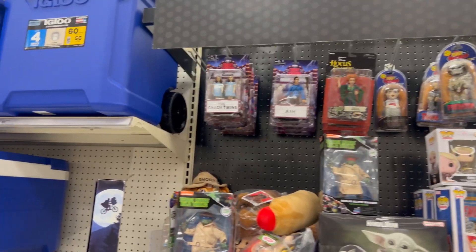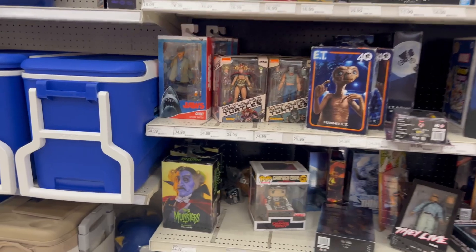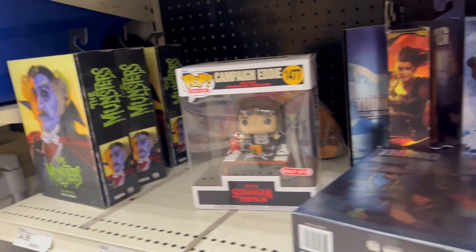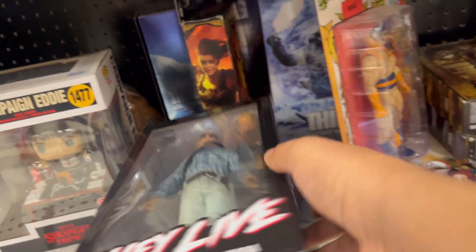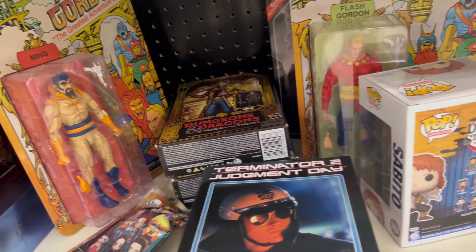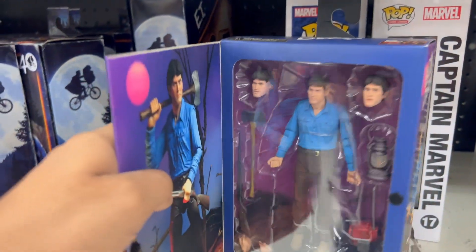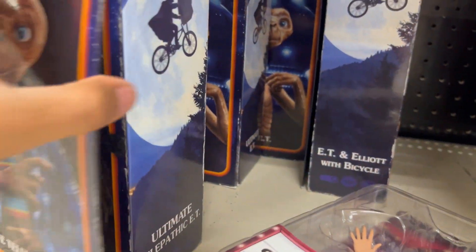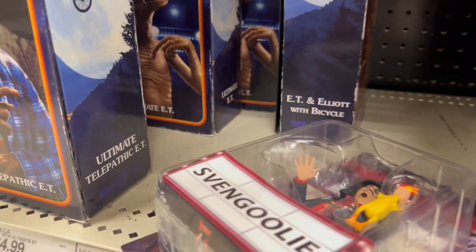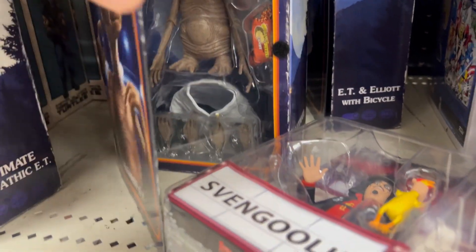Not good either. I went over here and I see there's more in the NECA section. I don't have him, so that's something. There are some thousands of ET here with the jacket — you can see the original ET and then there's one with the bike.